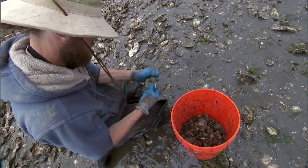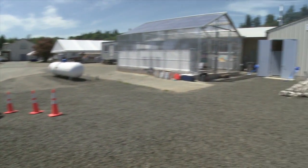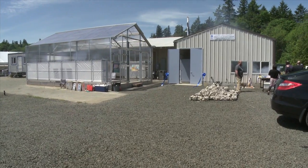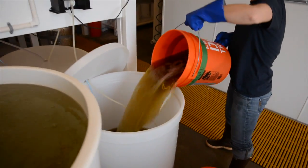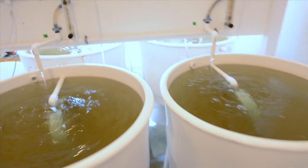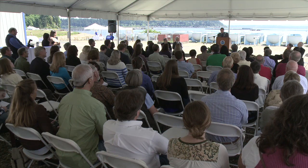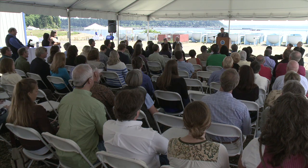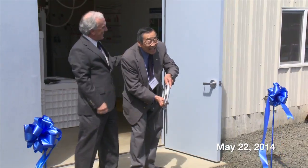NOAA established a new shellfish hatchery at the Manchester Research Station. The Kenneth K. Chu Native Shellfish Hatchery is a key element of Washington State's shellfish initiative, and was built to provide a facility right on Puget Sound that will grow young oysters and other native shellfish in order to restore populations in the wild. The facility is named for Kenneth Chu, an early pioneer of shellfish culture science, who envisioned a laboratory like this decades ago.